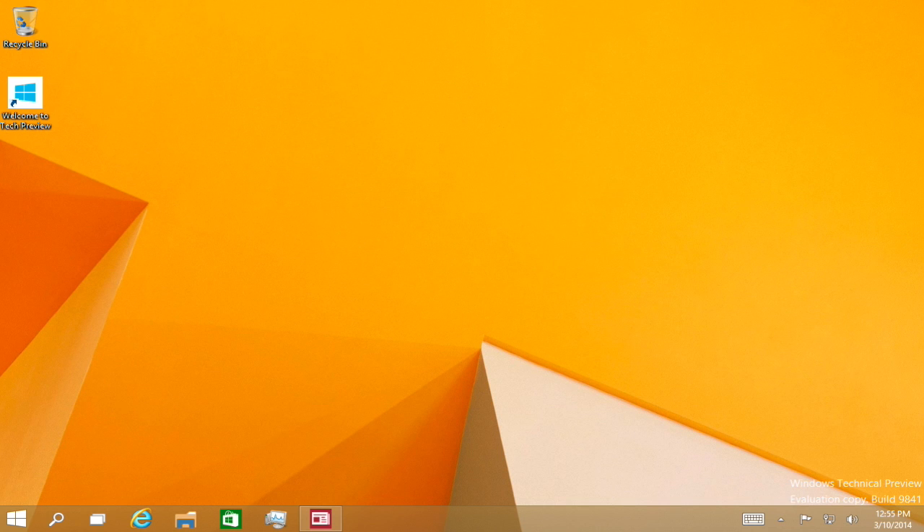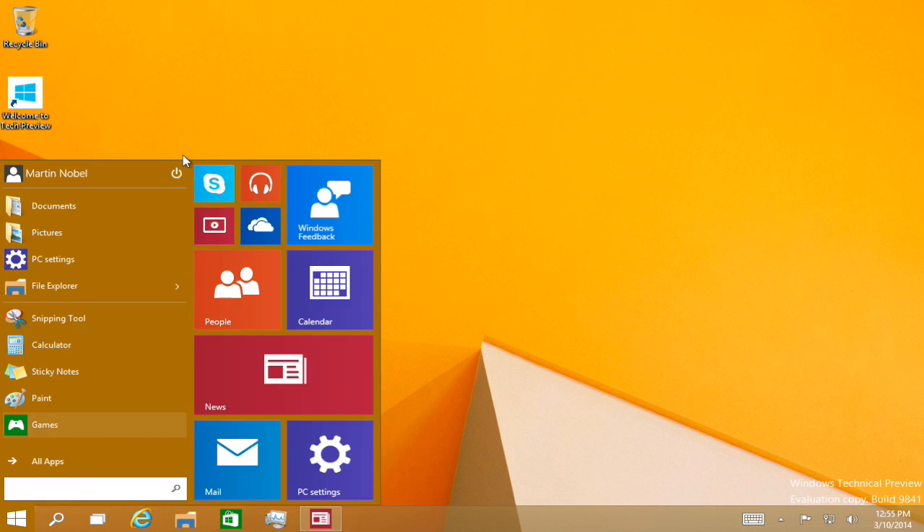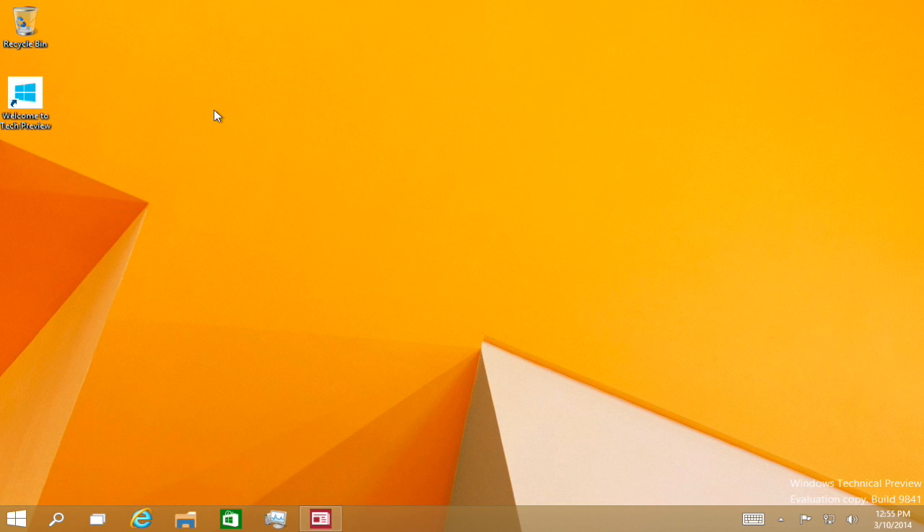Whether you want Metro only, then you do Metro only. If you want a compromise, then just use this start menu — you don't have to do anything, the start menu is fine. And if you want to just do Windows with the old Windows 7 taskbar only, you probably can too.